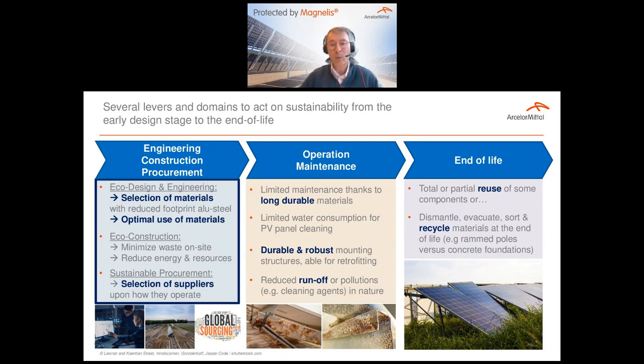Then Corinne will talk about what you can do during operation and what durability means. And then Hugo will conclude about the aspects linked to the steel impact itself.